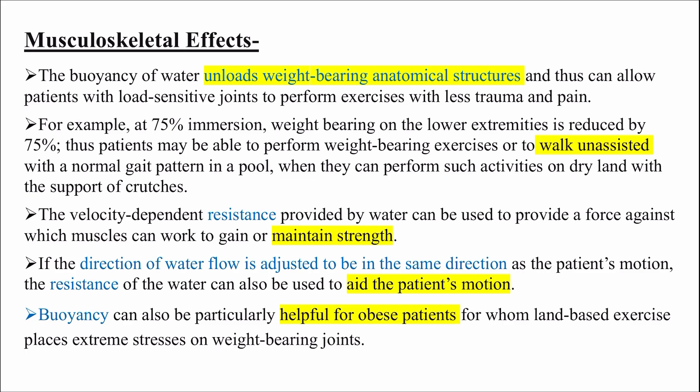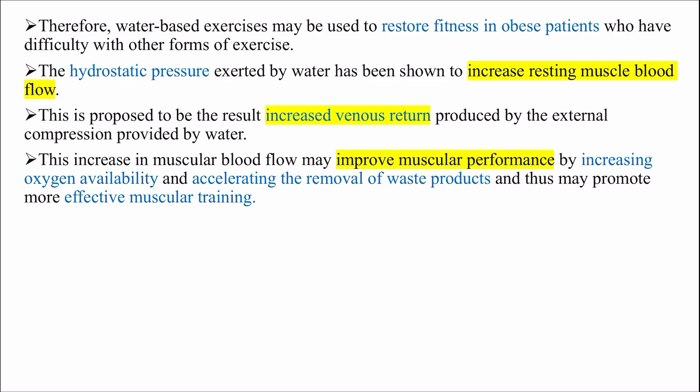Buoyancy can also be particularly helpful for obese patients for whom land-based exercise places extreme stress on weight-bearing joints. Therefore, water-based exercises may be used to restore fitness in obese patients who have difficulty with other forms of exercise.